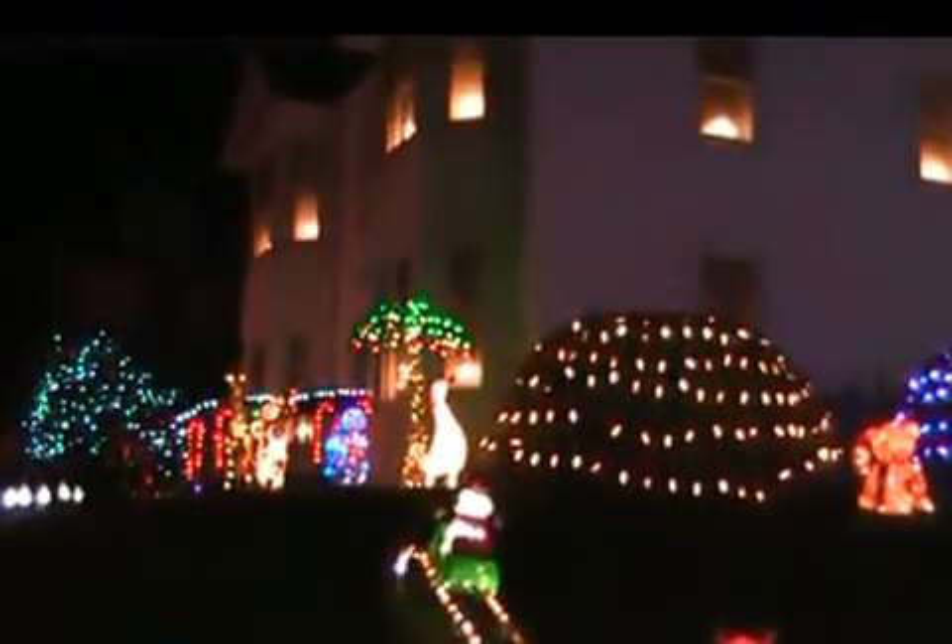How'd you get your neighbor involved in the whole process, Al? I got the neighbor involved because he knew he wouldn't have to do anything. So why not allow me to do it? I just needed property and he just watches me go. So everything that's over here on his property is mine — all except the little tiny white lights on top of the porch. The candy canes are mine. Everything.